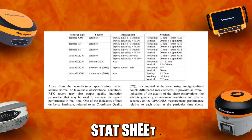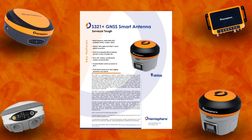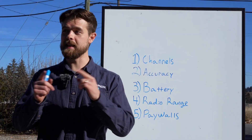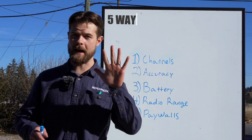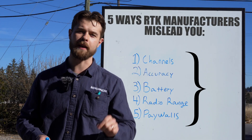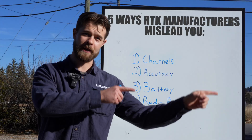When it comes to RTK stat sheets or brochures, there's a lot of useful information and then there's a lot of BS. In this video, we're going to break down the five ways RTK manufacturers mislead you and how to catch them in their tracks. So let's jump into it.